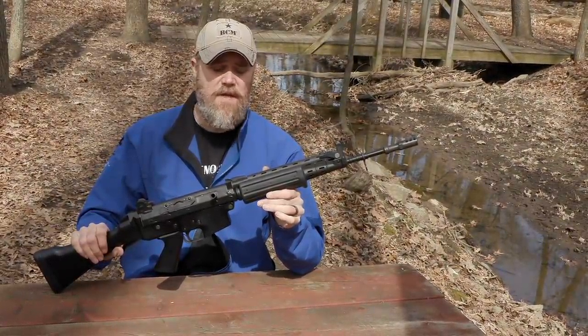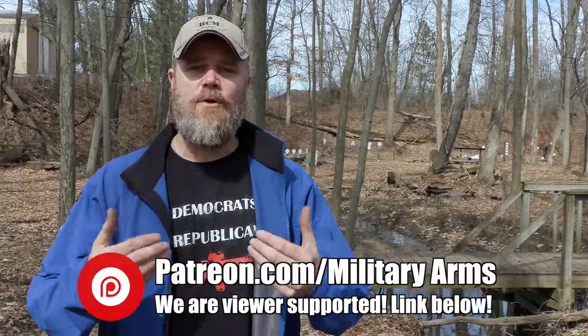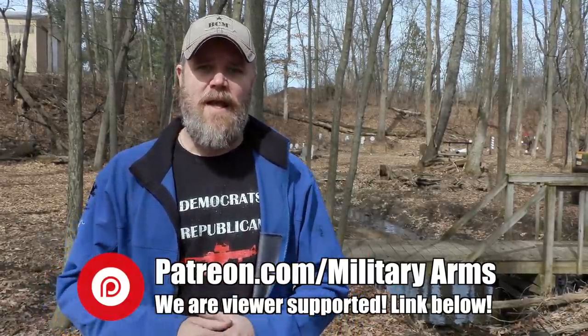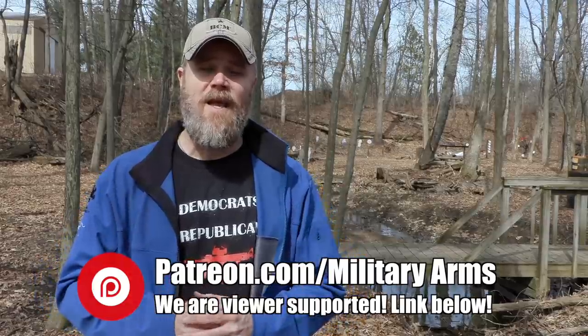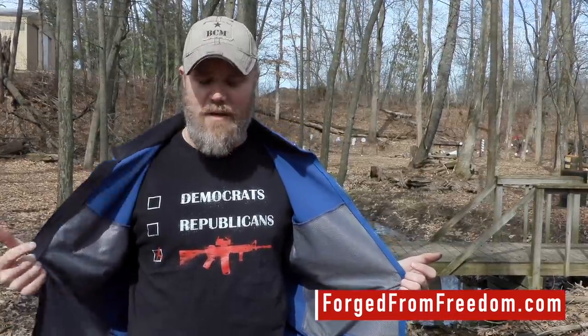It's a very, very simple rifle to maintain in the field — I can see why Sweden and even the Belgians like it. It's a very robust, simple design. The Military Arms Channel is viewer supported through Patreon. YouTube has demonetized gun channels, conservative speech channels, video game channels, knife channels — just about everybody — and it's forced us to look elsewhere to support our channels. There's a link down below to learn more about becoming a Patreon supporter. Another great way to support us is to swing by our Forged from Freedom store at forgedfromfreedom.com/militaryarms — you can pick up shirts there.